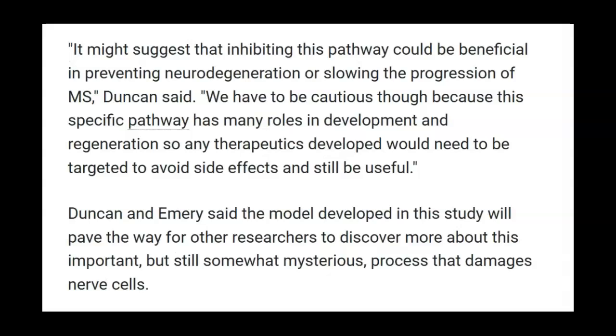It might suggest that inhibiting this pathway could be beneficial in preventing neurodegeneration or slowing the progression of MS, Duncan said. We have to be cautious, though, because this specific pathway has many roles in development and regeneration, so any therapeutics developed would need to be targeted to avoid side effects and still be useful. Duncan and Emery said the model developed in this study will pave the way for other researchers to discover more about this important but still somewhat mysterious process that damages nerve cells.